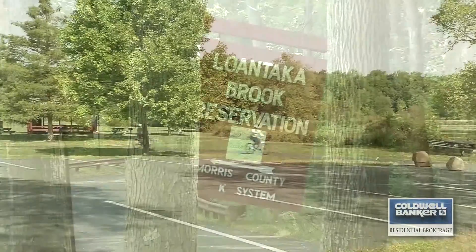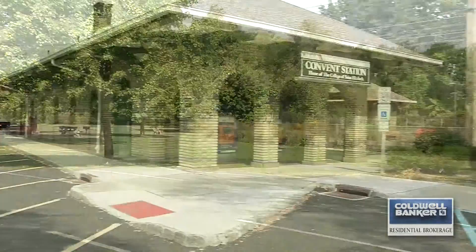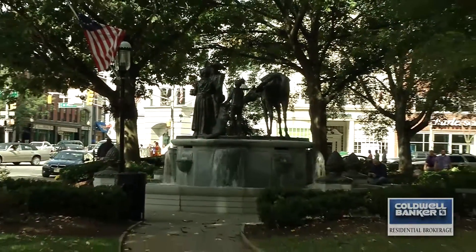Close to Loantaka Brook Reservation, Convent Station Train, downtown Morristown, and Ginty Pool and Playground — this is a house you'll love to call home.